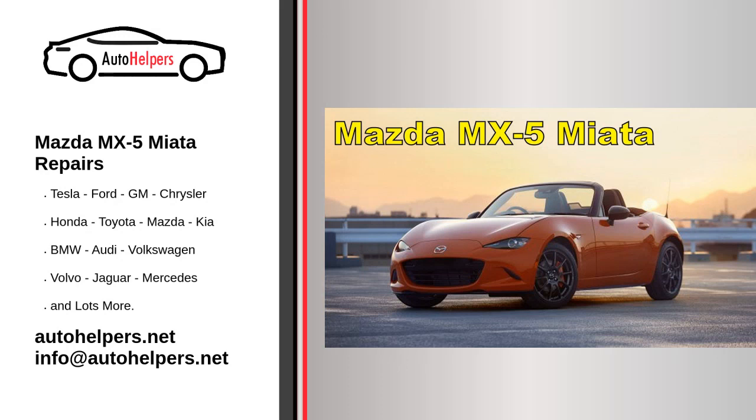Mazda MX-5 Miata Repairs. Mazda Motor Corporation is a Japanese multinational automaker based in Fuchu, Hiroshima, Japan.